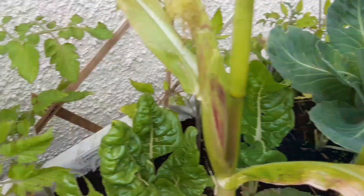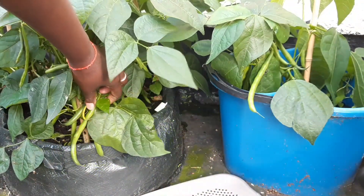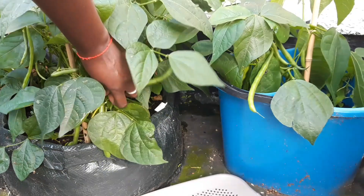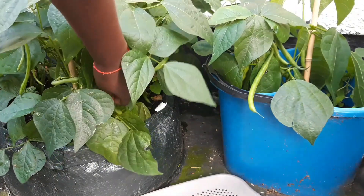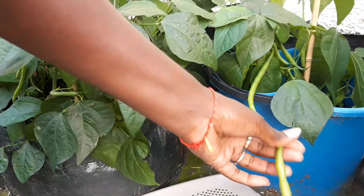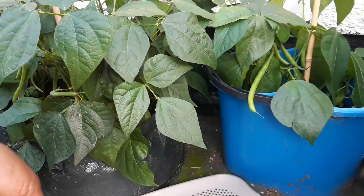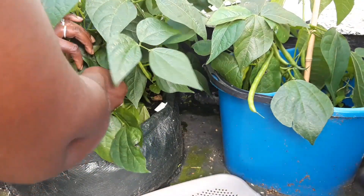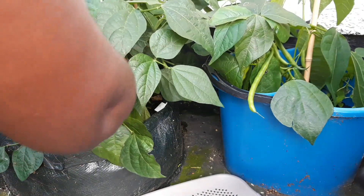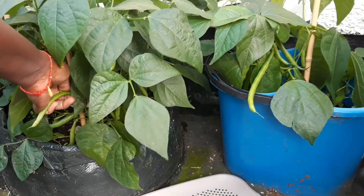Hello guys, welcome once again to Canary Grows, where we give you tips and ideas of how to grow your own. This is why I love summer — just look at that green, freshly homegrown. These are the benefits of sowing in spring. These cowpeas were sown in early spring and have taken around 35 to 40 days to get to this stage. The best thing about this particular variety is that it grows to about 35 centimeters in height.